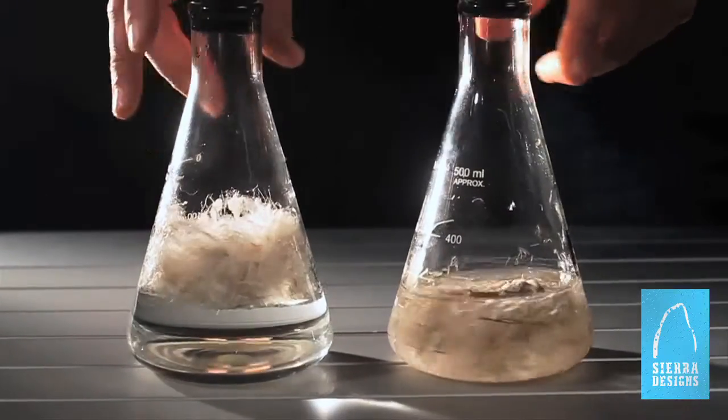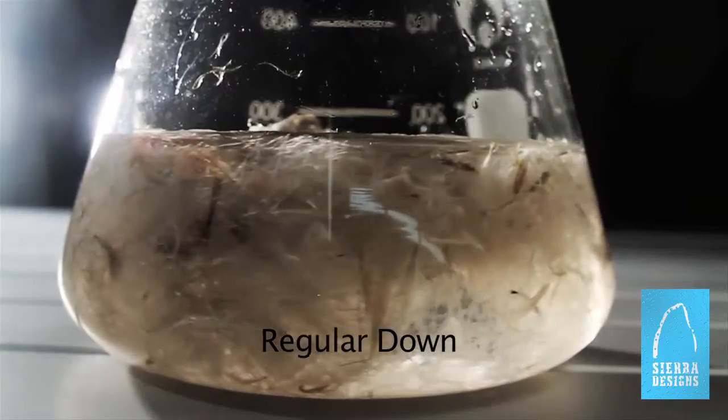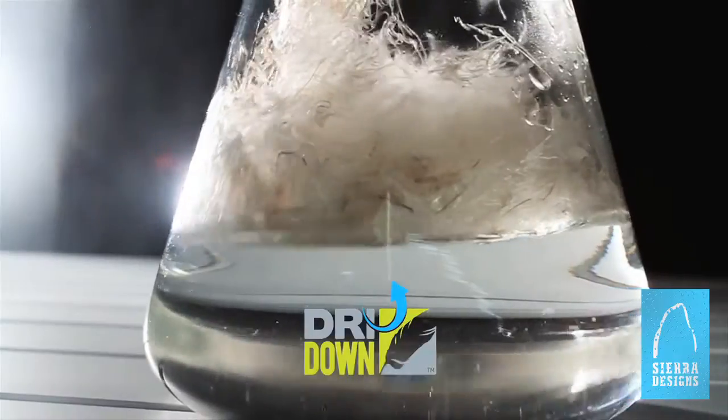When normal down gets wet, it loses loft and insulating ability. When dry down gets wet, it doesn't.